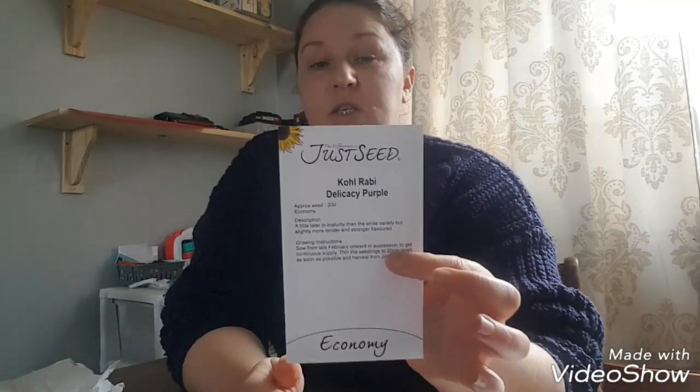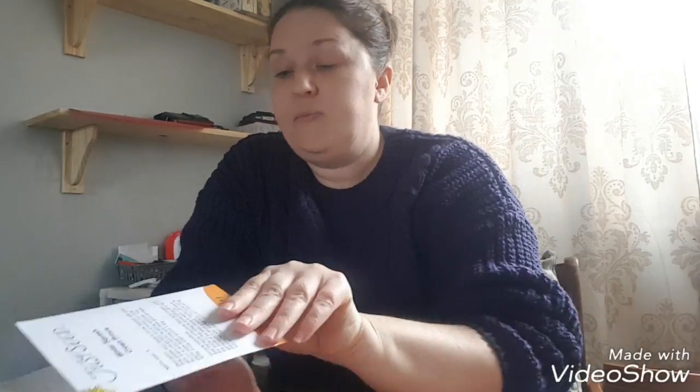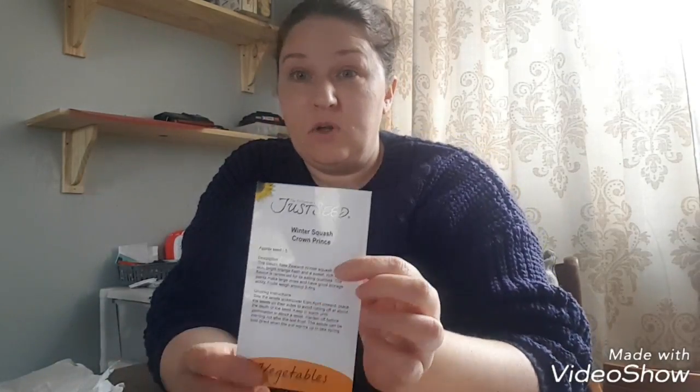I've never eaten or tried to grow kohlrabi, so I thought I would give that a go. I've ordered a purple variety called Delicacy Purple - there are 300 seeds there, so not too bad. I also got some January King Cabbage and some Purple Top Turnip, because I've never grown turnip before so I thought why not. After seeing Steve's Seaside Allotment and his Freckles Lettuce, I've decided to order some of that too - though you only get 40 seeds in this packet.